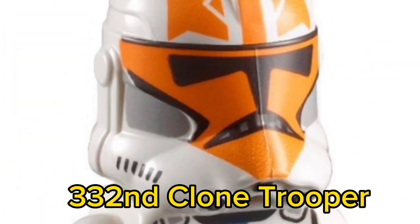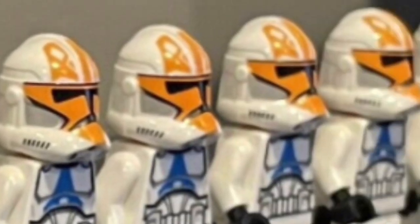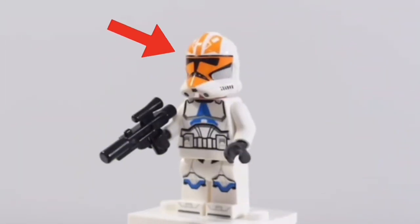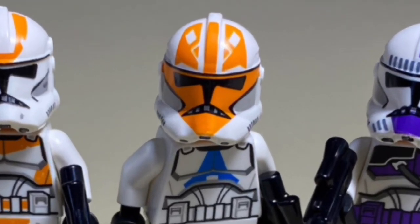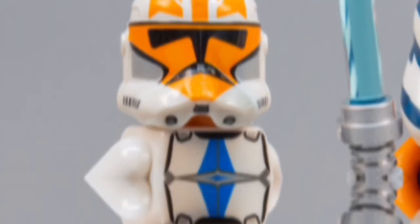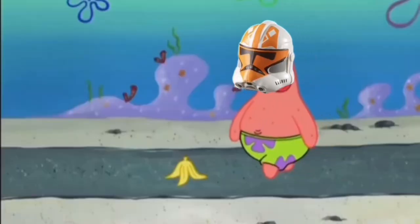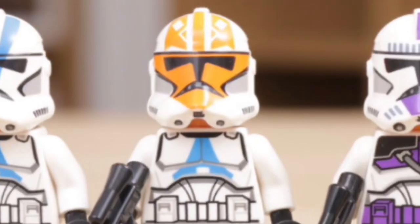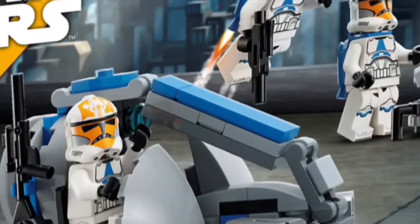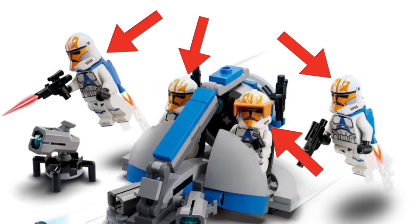Number 7: the 332nd Clone Trooper. This minifigure is exclusive to the 2020 Armored Assault Tank. In just 6 months, it doubled in price to over $20. However, right now the 332nd Clone Trooper's price is slipping aggressively — and it's likely to only continue. That is because a brand new Star Wars battle pack is releasing which contains 4 332nd Clone Troopers.